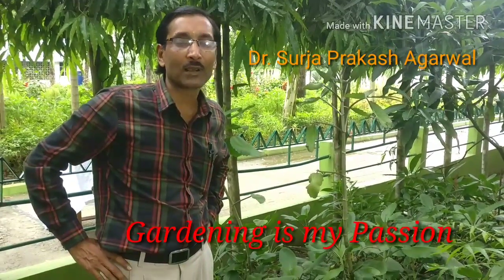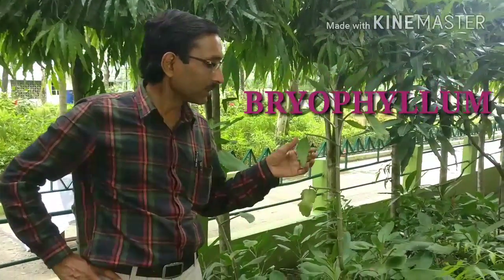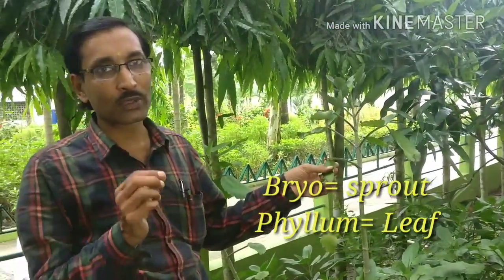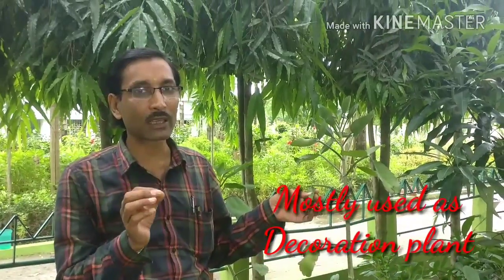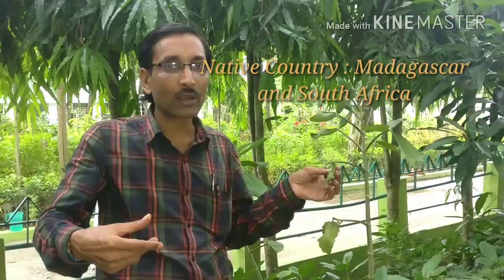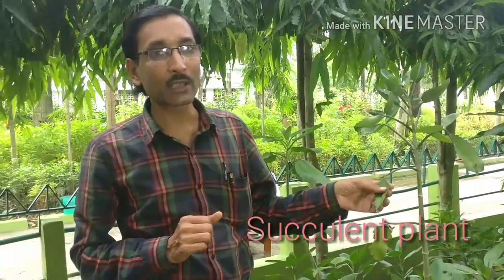Today I am going to tell you about a beautiful plant called Bryophyllum. 'Bryo' means sprout and 'phyllum' means leaves, so the plant that sprouts from the leaves is called Bryophyllum. It is mostly a decorative plant and its native country is South Africa and Madagascar, from the tropical African belt. This is a succulent type of plant and its family is Crassulaceae.